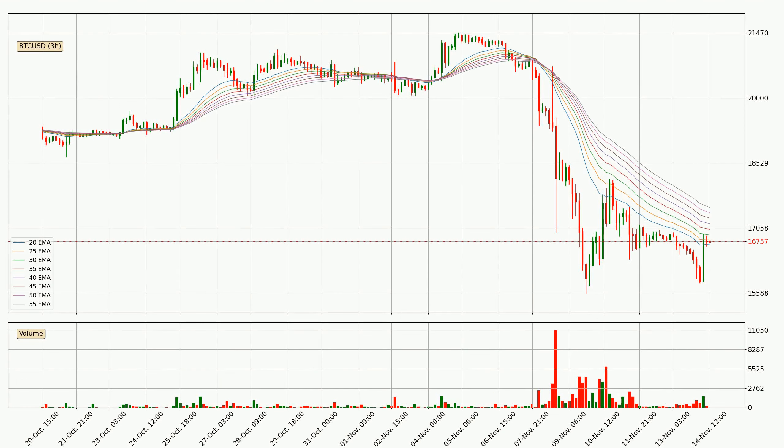Looking at the 3-hourly exponential moving averages, we can see that the price is situated in the 3-hourly ribbon, so it is yet to be seen if the price can break the resistance currently at around 17,525. The resistance should be considered because the ribbon is more or less spread out.